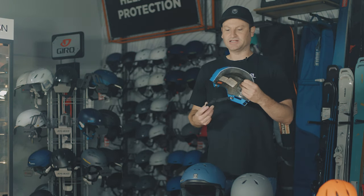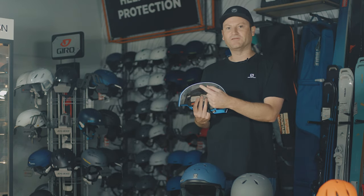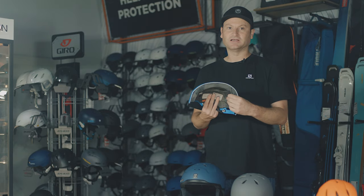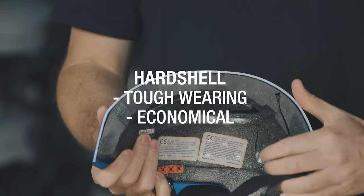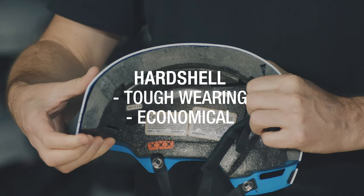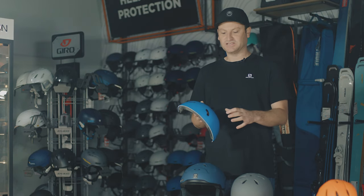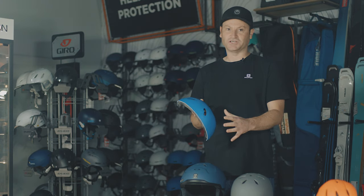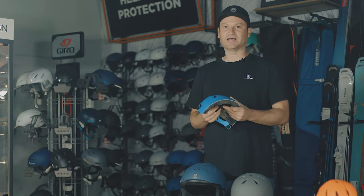Hard shell helmets are made slightly differently. They have a tough wearing outer and then an energy-absorbing foam inside, made in two separate parts which are then stuck or attached together. As a result you tend to end up with a slightly chunkier helmet, which are great for freestyle use as they're a little bit harder wearing. You tend not to be able to do much with the venting, so the venting is usually permanent full-time — not ones that you can open and close. But the way they're made also keeps the cost down.